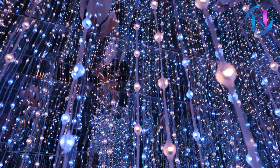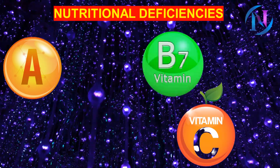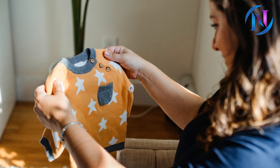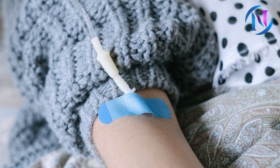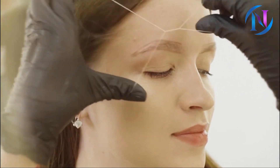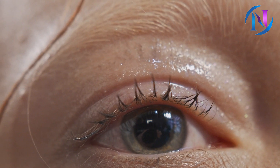Just like your hair, your eyebrows too can become thin and stop growing. A number of factors could be held responsible for thinning eyebrows, like nutritional deficiencies, stress and anxiety, fluctuating hormones, pregnancy and childbirth, advancing age, medical treatments like chemotherapy, persistent plucking of eyebrow hair, overuse of harsh makeup products, infections and skin conditions, and an overactive immune system.